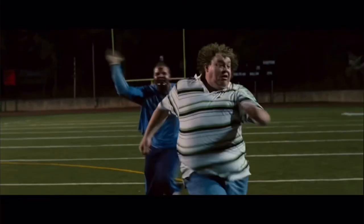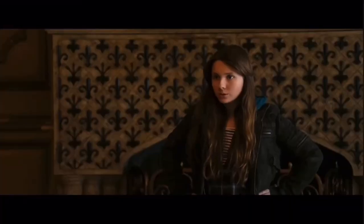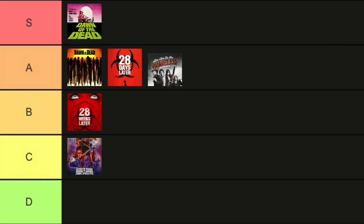Up next, we have Zombieland. I'm a sucker for a good zombie comedy, and this is definitely one of them. This film made me fall in love with Woody Harrelson. Love the character of Tallahassee. I love Columbus, Wichita, Little Rock — all the characters I thought were very solid. Cool concept. Love the film, and who doesn't like Bill Murray? Zombieland goes in A tier.